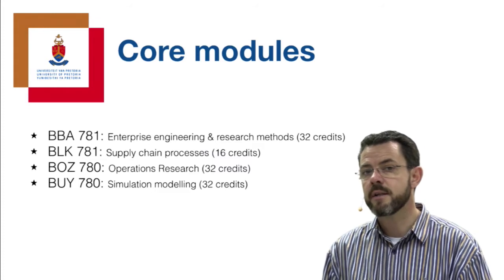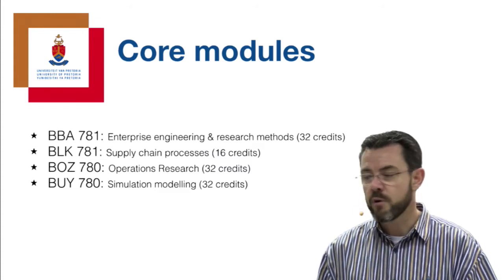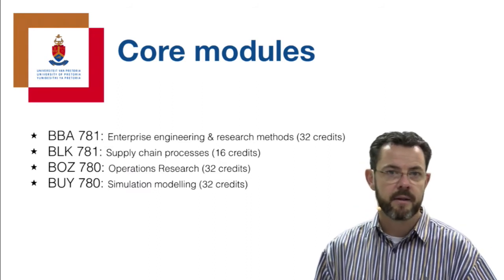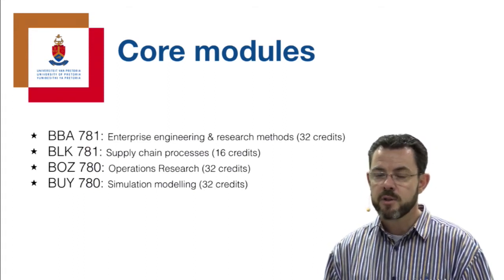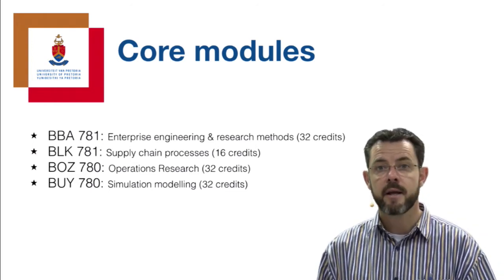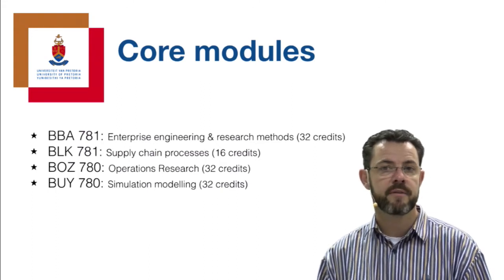Although these are presented in the first semester, they are typically not presented every year. For example, Operations Research and Simulation alternate - one year one, the next year the other. So familiarize yourself with the postgraduate guide available on the department's website, where you'll find the postgraduate timetable indicating which modules are presented during that specific year or semester.